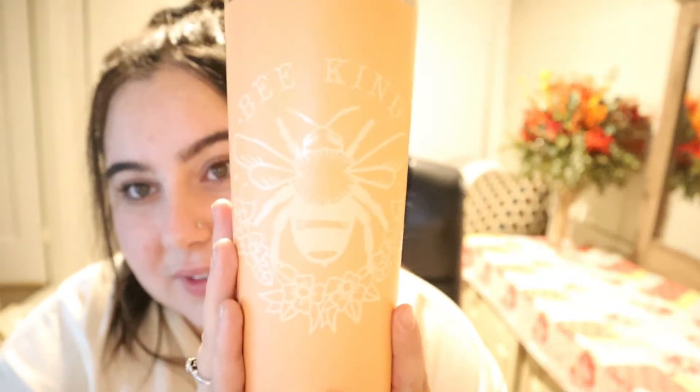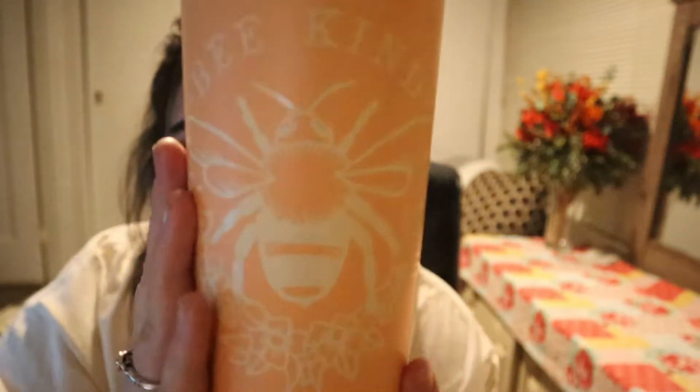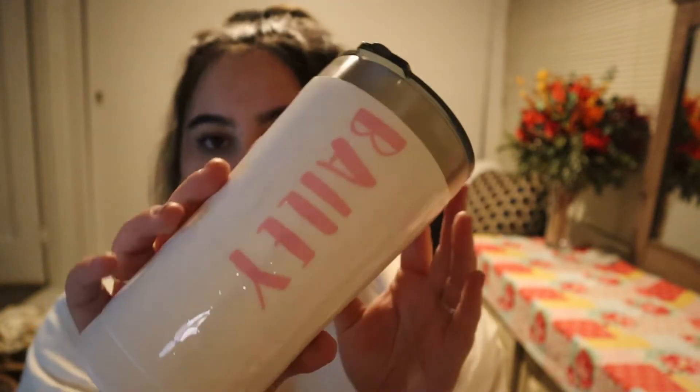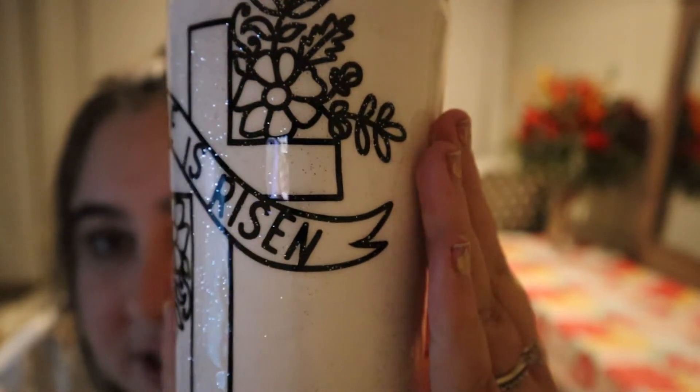I made this — isn't it cute? Let me turn down the brightness so you can see it better. So cute — I should use it but I don't even use it. And then this was my first attempt with epoxy — it just says 'He is Risen' and then my name on the back. It's got like a glitter epoxy. It's not done very well 'cause it was my first shot at it, but kinda cute right?